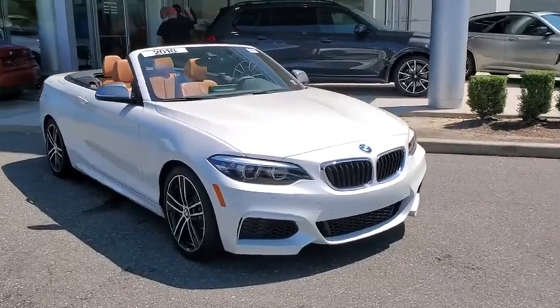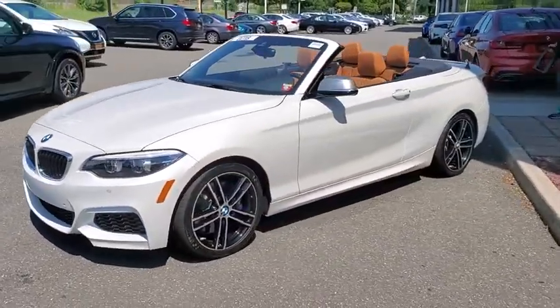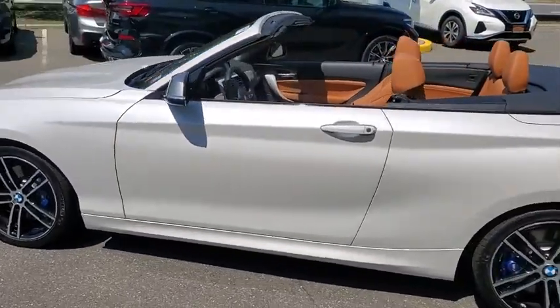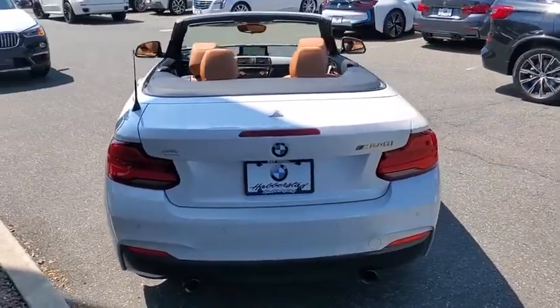Stop by and take a look at the 2018 BMW 2 Series. The BMW 2 Series is a powerful and fuel-efficient machine which comes with exceptional handling, high-quality interiors, and it delivers on BMW's ultimate driving machine. Here are some of this vehicle's great options.